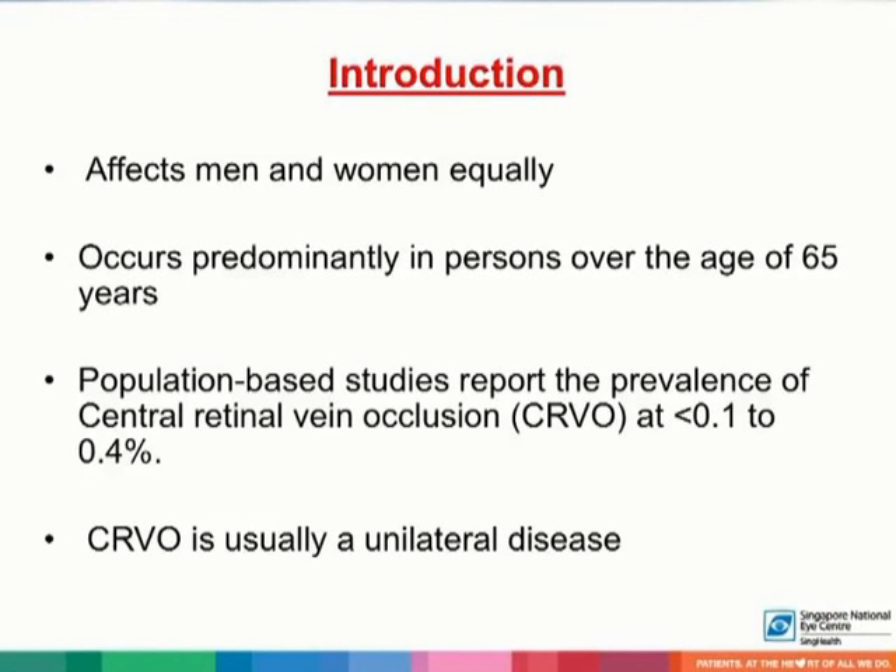Central retinal vein occlusion affects men and women equally. It occurs predominantly in persons over the age of 65 years old. Population-based studies have reported the prevalence of central retinal vein occlusion at 0.1% to 0.4%. CRVO is usually a unilateral disease, but it's estimated that up to 7% of persons with CRVO may develop CRVO in the fellow eye within five years of onset in the first eye.